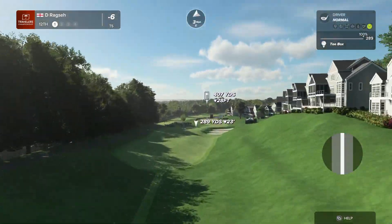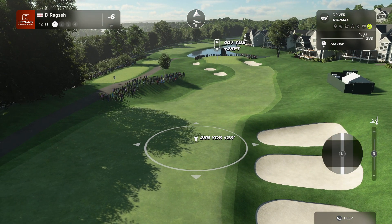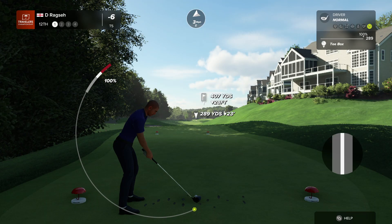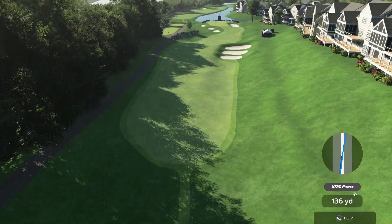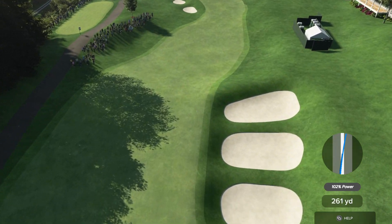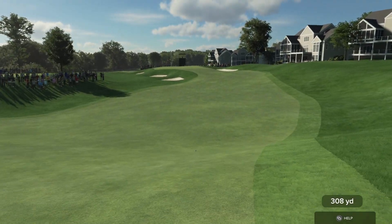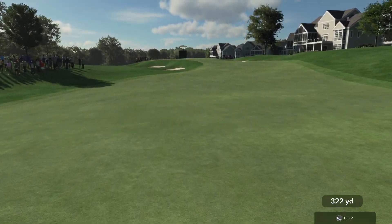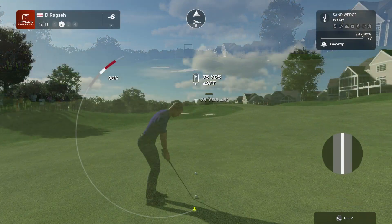Things have gotten interesting — closing the gap. The 12th, the par four, measuring just over 400 yards. Grip it and rip it — those fairway bunkers down the right-hand side are really not a big bother. The further you drive it down there, your second shot becomes so much easier as this green is perched above you. Another good birdie opportunity here.